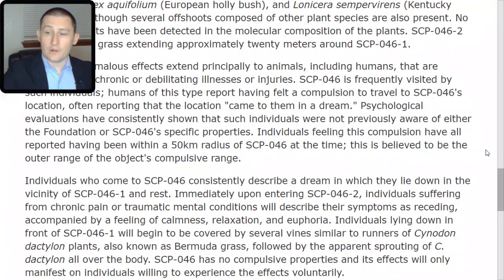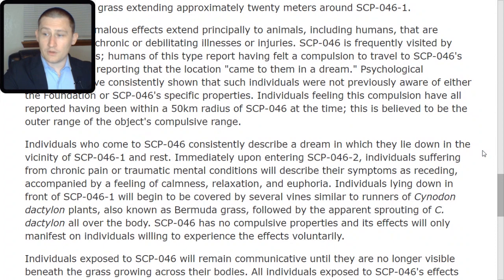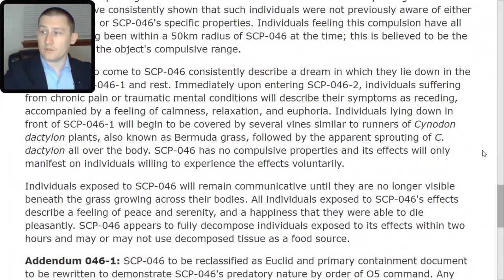Individuals lying down in front of SCP-046-TAC-1 will begin to be covered by several vines similar to runners of Cynodon dactylon, also known as Bermuda grass, followed by the apparent sprouting of C. dactylon all over the body. SCP-046 has no compulsive properties and its effects will only manifest on individuals willing to experience them voluntarily. All individuals exposed to SCP-046's effects describe a feeling of peace and serenity and a happiness that they were able to die pleasantly. SCP-046 appears to fully decompose individuals within two hours and may use decomposed tissue as a food source.